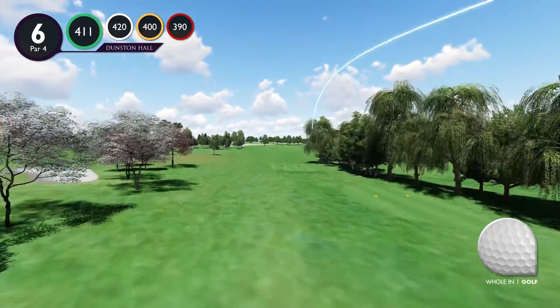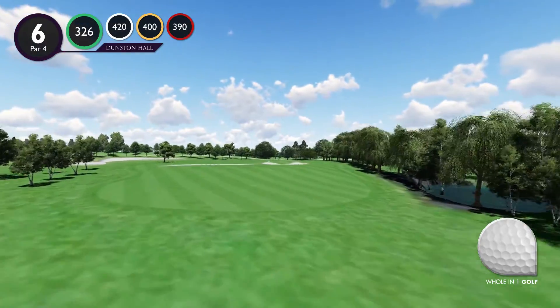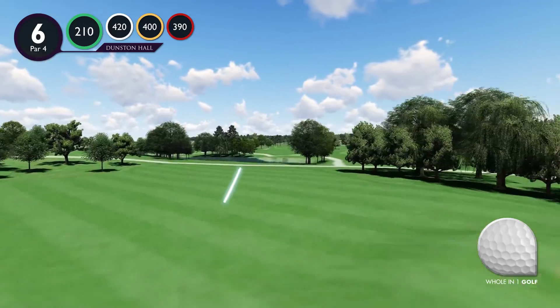Hole 6. This 90-degree par 4 dogleg right is well deserved of being stroke index 1 on this course. The drive will need to be hit at the marker post and of around 200 yards.